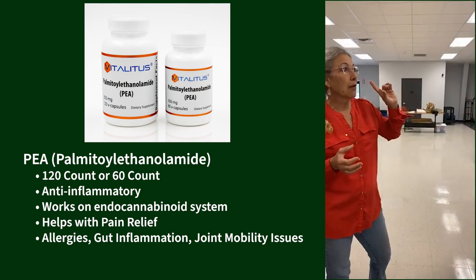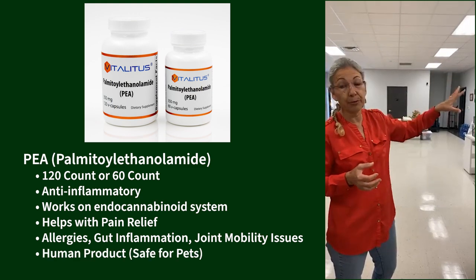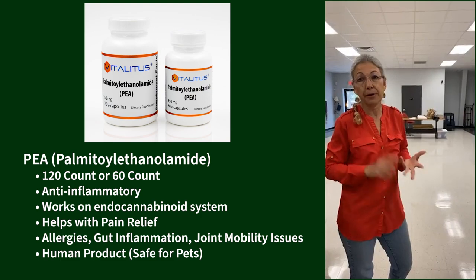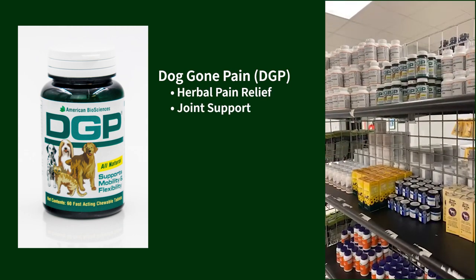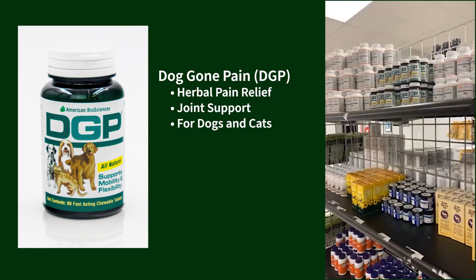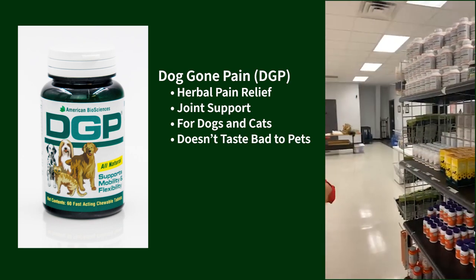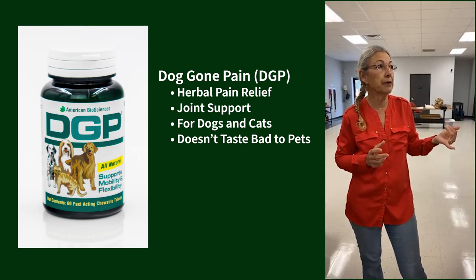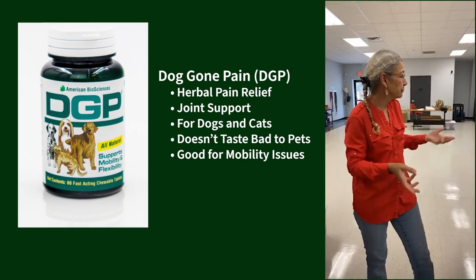PEA is a human product we're using on animals, so you can take it yourself too if you have joint pain or nerve pain. In between those we have DGP — Doggone Pain — which is an herbal pain relief and joint support that can be used in dogs and cats. Most animals will take it as a chew tab, and it doesn't taste bad. Very good for mobility and pain issues.